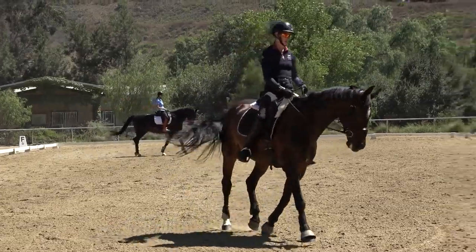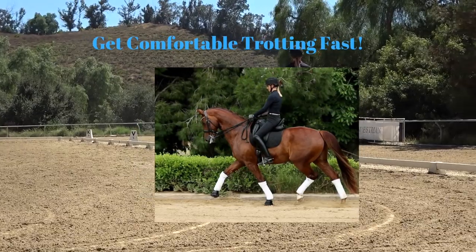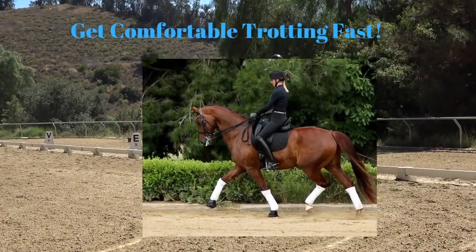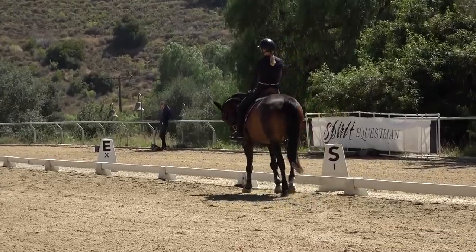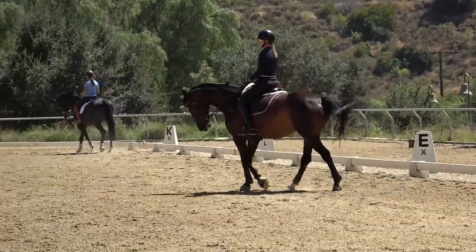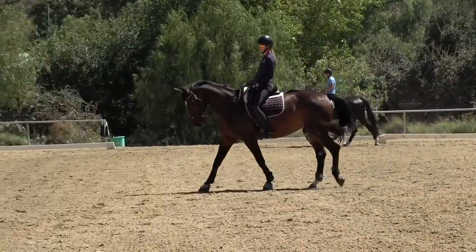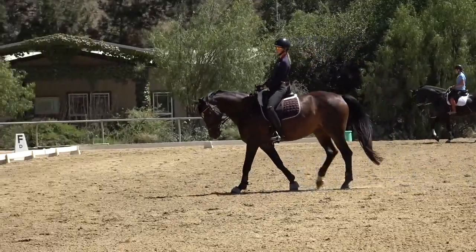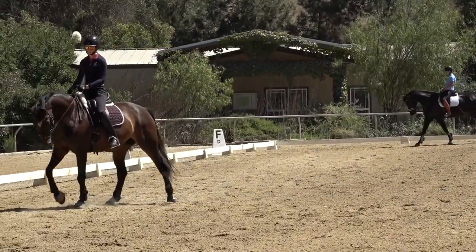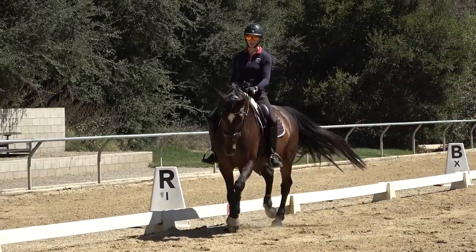My first tip to improving your canter is to work on trotting fast. A lot of people make the mistake of having a really slow trot and then all of a sudden wanting to pick up the canter, which is a lot faster. What I like to do is get my horse trotting really forward so that they're trotting almost as forward as the canter is. I'm going to demonstrate — I'm going to pick up the trot.